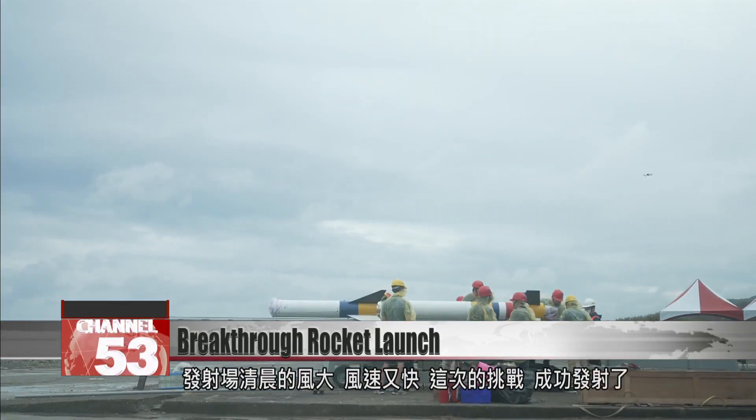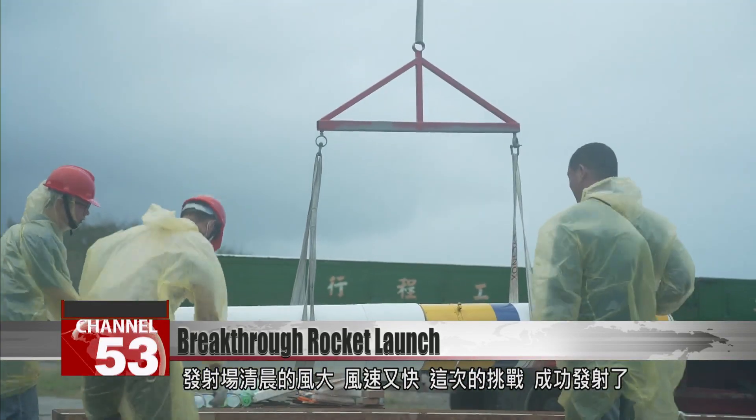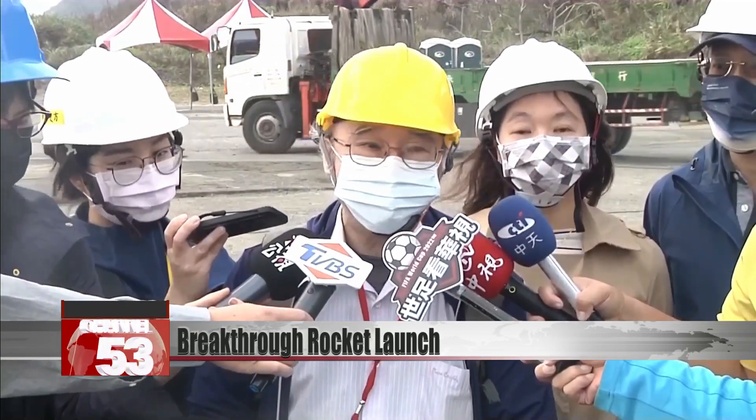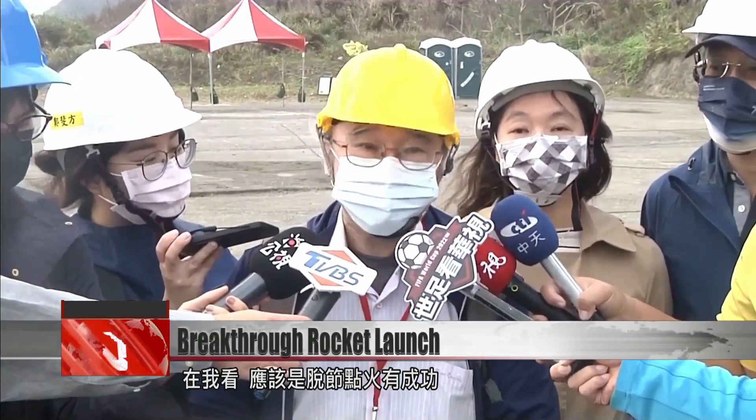Despite strong and fast winds at this dawn launch, the rocket took to the skies without a hitch. The front radome disappeared after the first stage of the rocket fell away, so it was probably on the second stage. The detach and firing of the second stage was successful.